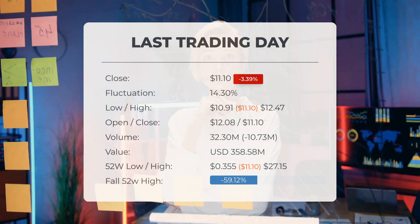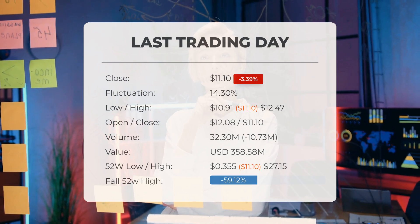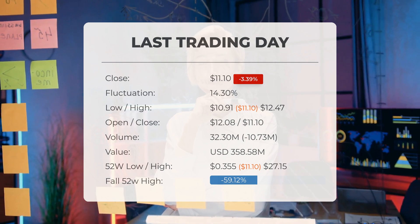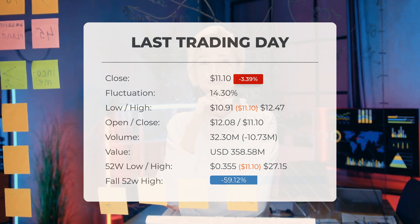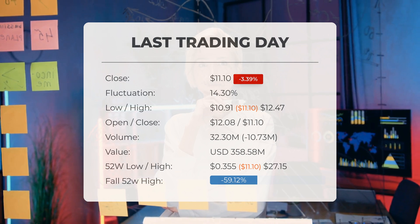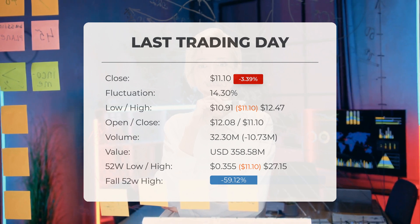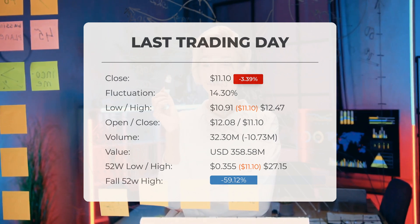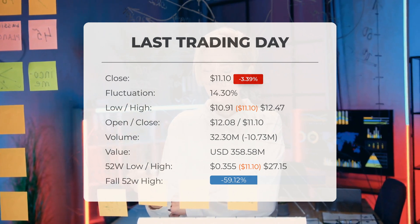Our latest daily update for quantum computing includes the headline: volatile ride for Quantum Computing Incorporated stock price on Wednesday, moving between $10.91 and $12.47. The stock price fell by 3.39% on Wednesday the 22nd of January 2025, from $11.49 to $11.10. The price has fallen in seven of the last 10 days and is down by 38.64% during this period.